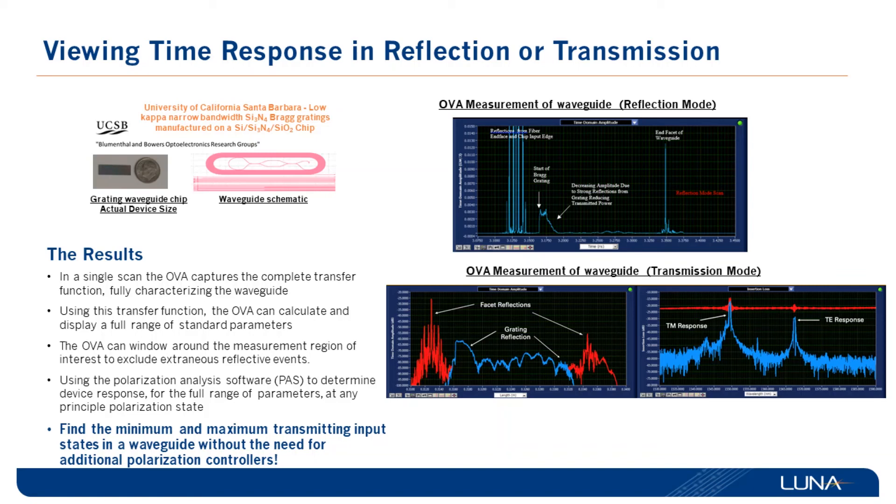In the bottom right picture you can see two data traces — one in red and one in blue. The red trace is the amplitude response of the overall waveguide, which is dominated by the front and end facets. The blue amplitude response is when you look only at the grating profile, and you can clearly see the contribution from the TE and TM modes and their effect on the amplitude response.